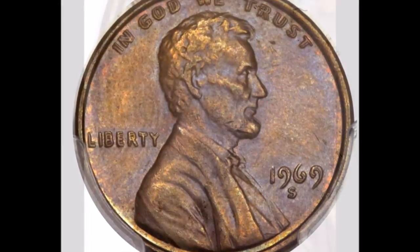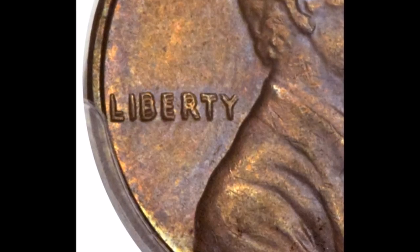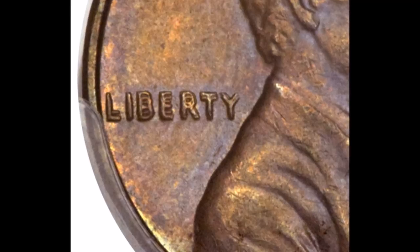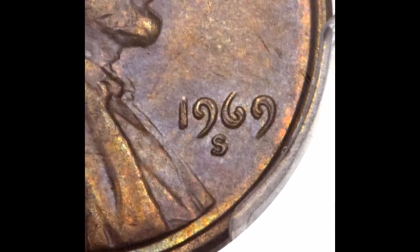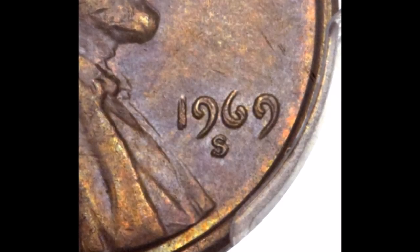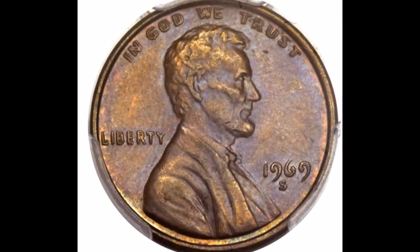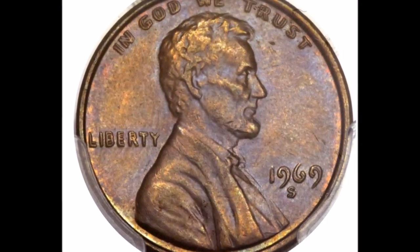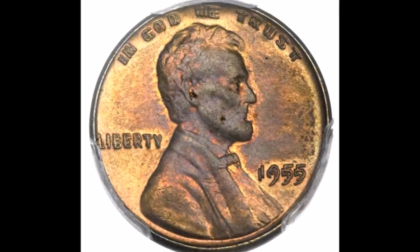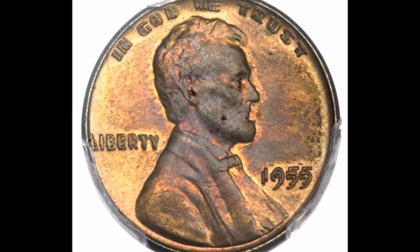Keep in mind there are fewer than 33 known examples currently. Circulated examples start at around $13,000 and trade upwards of $24,000, while uncirculated examples tend to trade between $30,000 and all the way up to $120,000. This is just super rare and worth a lot of money.